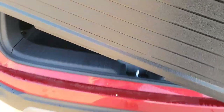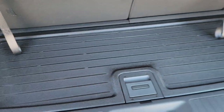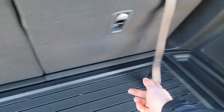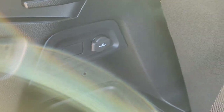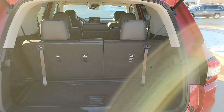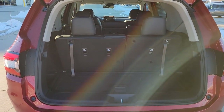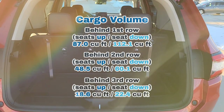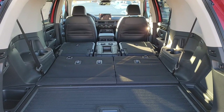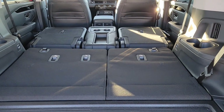Inside the cargo area there's a deep storage area underneath — great for a cooler or hard-top items you want to protect. There's a courtesy tray on each side, and you can remove these for easy cleaning. There's also a 12-volt plug-in back here. I'll throw cargo measurements up there so you know what you're working with. Let's take the seats down so you can see what it looks like with all seats folded flat.